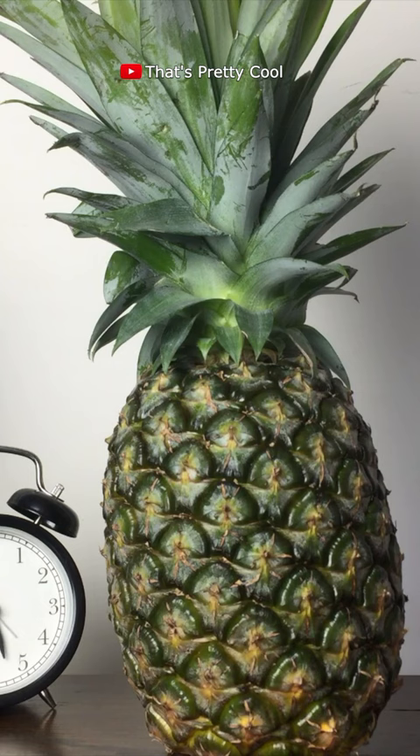Have you ever seen a pineapple ripen? Well, here's a time lapse I took for a recent video. As it ripens, the cell walls are starting to break down, which will cause it to become softer and juicier.